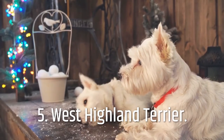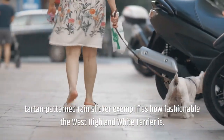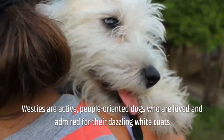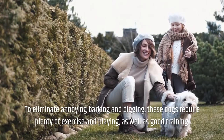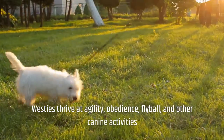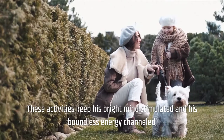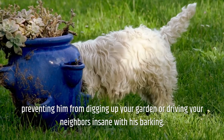Number 5: West Highland Terrier. The iconic image of a well-coiffed Westie wearing a tartan-patterned rain slicker exemplifies how fashionable the West Highland White Terrier is. He can live in the city, the suburbs, or the countryside. Westies are active, people-oriented dogs loved for their dazzling white coats and sparkly, shoe-button eyes. These dogs require plenty of exercise, playing, and good training to eliminate annoying barking and digging. Westies thrive at agility, obedience, flyball, and other canine activities, keeping their bright minds stimulated and boundless energy channeled.